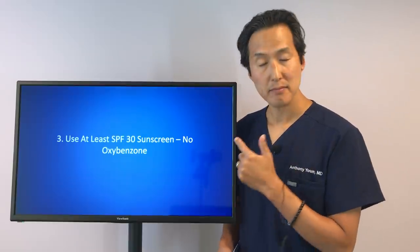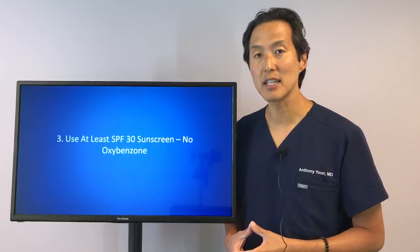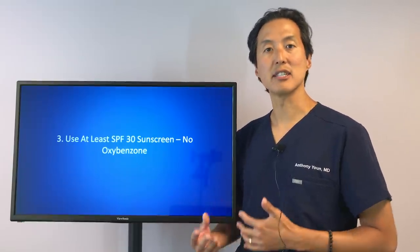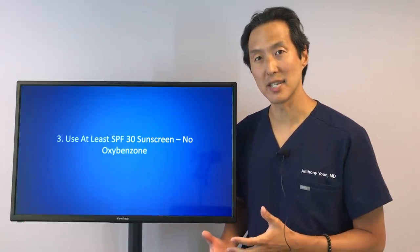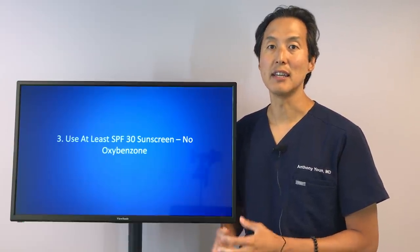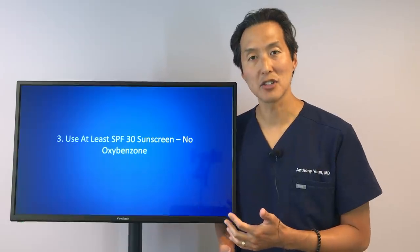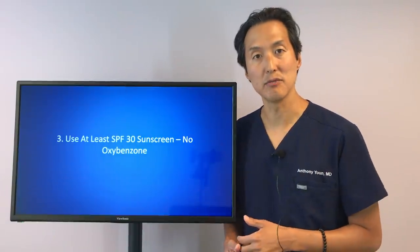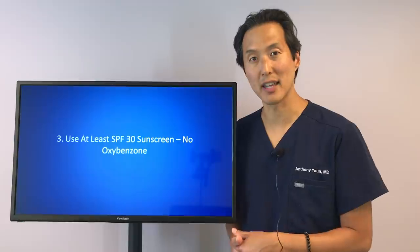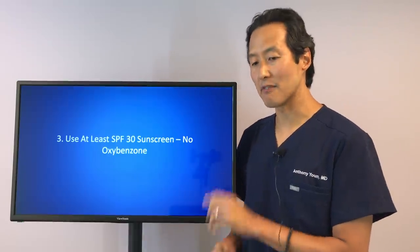Oxybenzone is a known hormone disruptor — it can actually mimic hormones in the bloodstream, and you especially do not want to apply this to your children because their hormones are still changing. The second reason to avoid oxybenzone is that it is harmful to the environment, particularly coral reefs. If you go into the ocean on vacation, try to buy a sunscreen without oxybenzone — there are actually places that won't allow you to use sunscreens containing it in the water. So use an SPF 30 sunscreen every day and avoid oxybenzone.